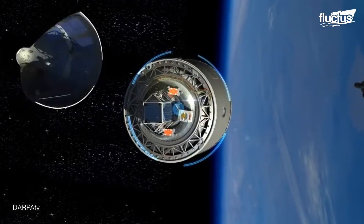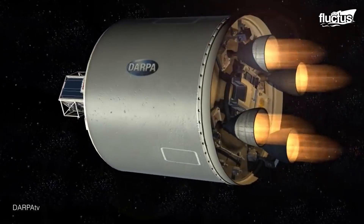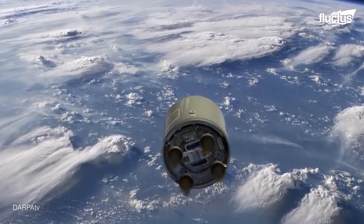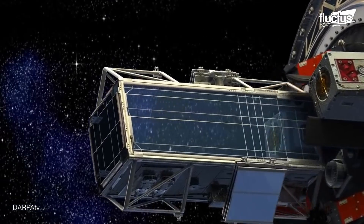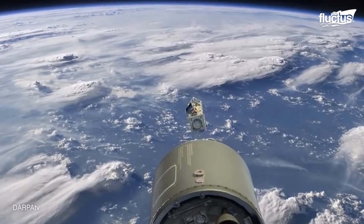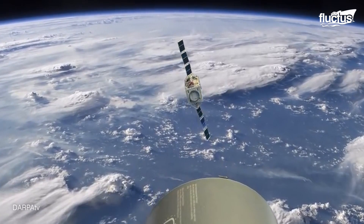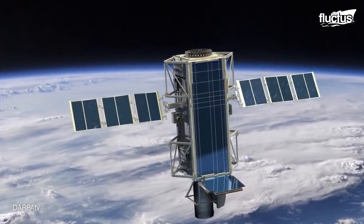Unfortunately, the ALASA program was canceled in 2015 before the first flight could take place. It turned out that the vehicle carrying the satellite from the jet was powered by a propulsion system that was too unstable to be safe. So after two explosions, DARPA scrapped the plan.